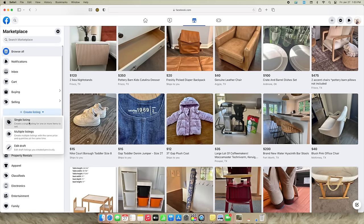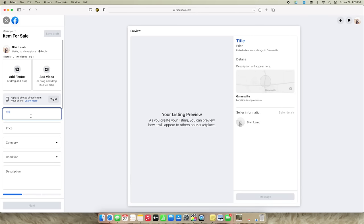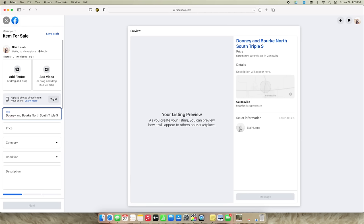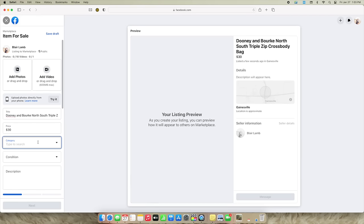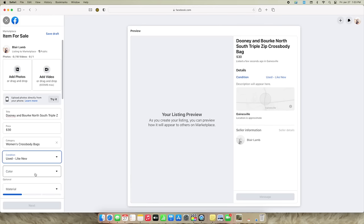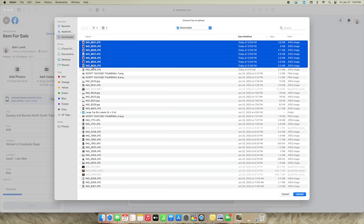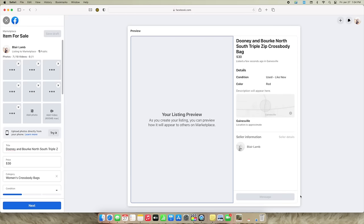Once you've gotten your pictures taken, put them into your listing, and chosen your price, you want to name the listing using search terms that people are actually going to use. I've seen before on Marketplace where someone had this exact bag or something very similar and instead of using the name for the bag they just called it 'red purse.' The problem is the person who's going to purchase a purse like that most likely isn't searching 'red purse' on Facebook — they're probably searching 'Dooney and Burke crossbody' or the exact style name. You want to put something like 'Dooney and Burke red north-south crossbody' — something very descriptive and easy for people to find when they're searching.